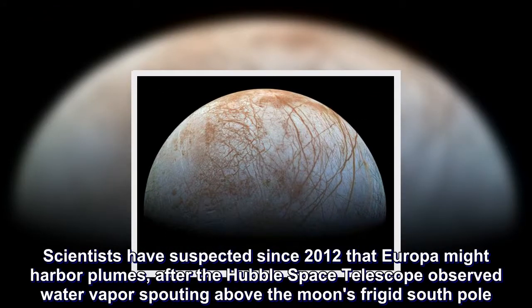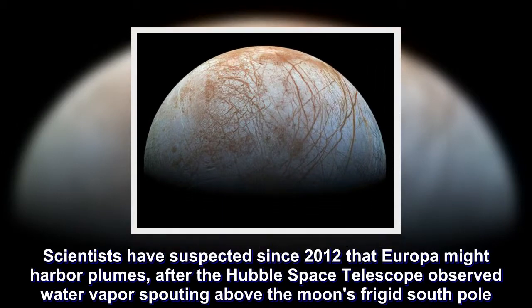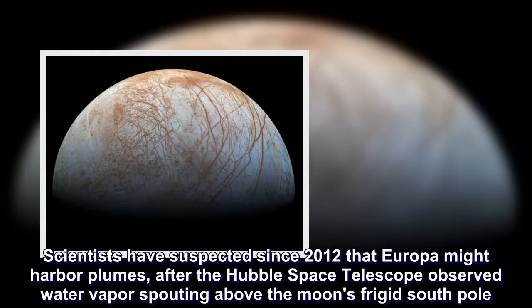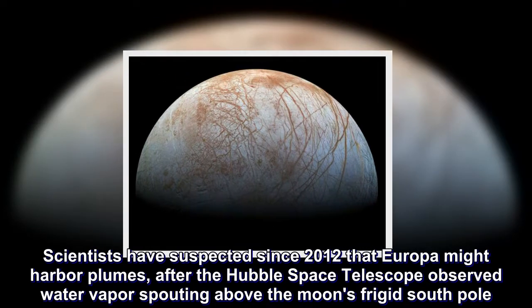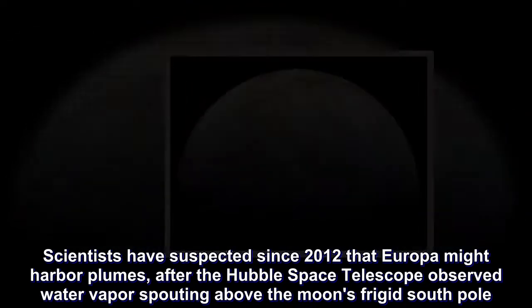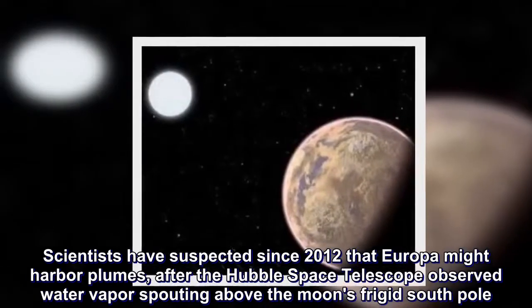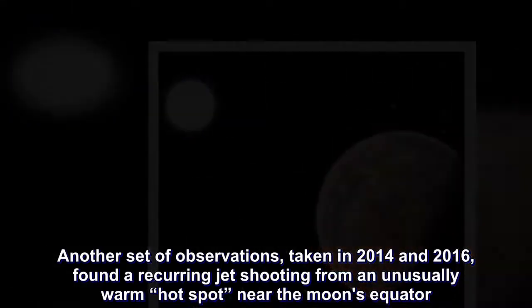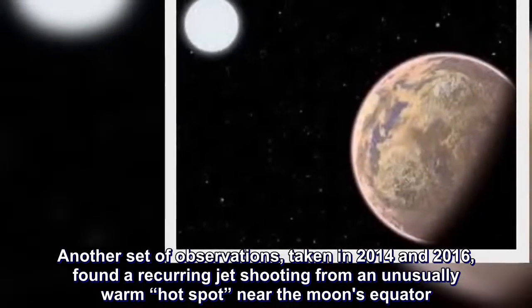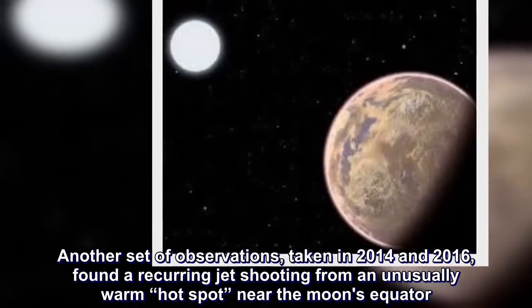Scientists have suspected since 2012 that Europa might harbor plumes after the Hubble Space Telescope observed water vapor spouting above the moon's frigid south pole. Another set of observations, taken in 2014 and 2016, found a recurring jet shooting from an unusually warm hot spot near the moon's equator.